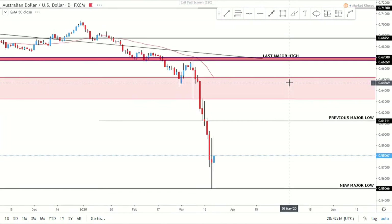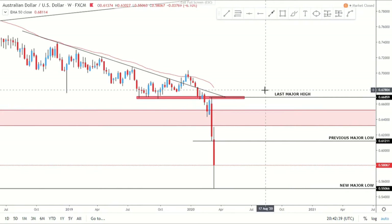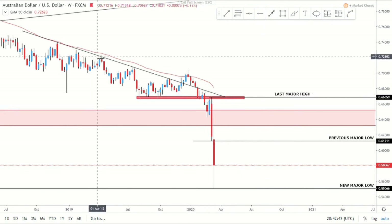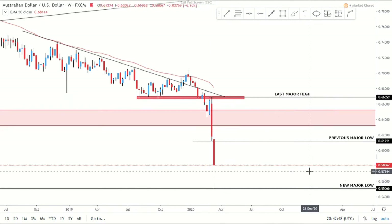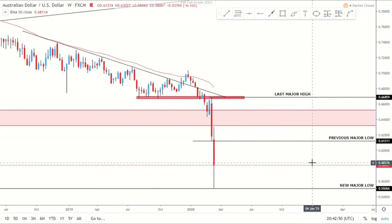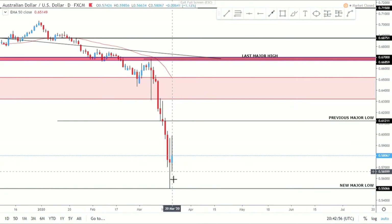Next is AUD/USD — rounding off the Australian dollar based pairs. I should mention that when I do my analysis across all eight major pairs and their crosses, if multiple trades are setting up on the same currency, I wouldn't take all of them — I look for the highest probability move. On AUD/USD, price has been in a downtrend for a while. We had a fake out and then in the last two weeks a massive impulsive move to the downside, creating a new major low at 0.55066. On the daily, price is being very liquid at the moment.